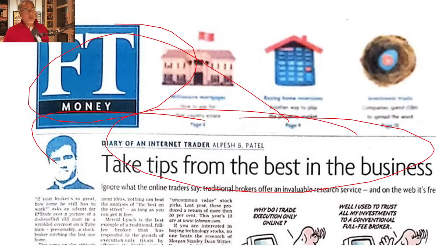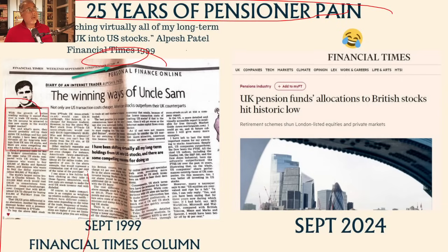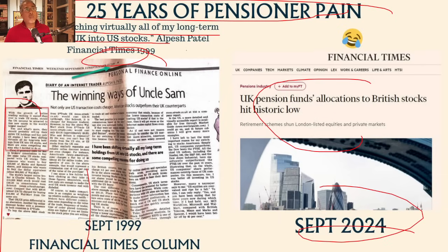Everything I tell you is stuff I've written in my column in the Financial Times. I have 200 columns in the Financial Times. If you want a copy of the book with some of those columns in there and all the know-how from Nobel Prize winners, endorsed by hedge fund managers, Bloomberg TV presenters, and Financial Times columnists, then have a look at arpishpatel.com/links. Because what we're really trying to do is avoid 25 years of pension pain. That's me in 1999, where I said I've been switching virtually all of my long-term holdings from UK into US stocks. 25 years later, to the month, UK pension funds' allocation in British stocks hit historic low.